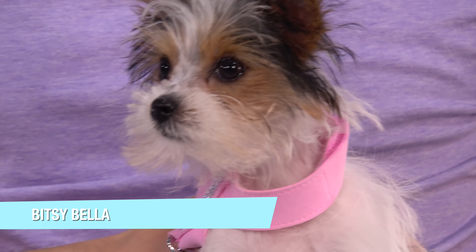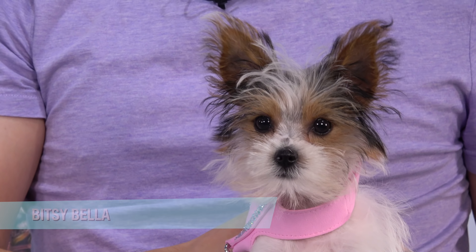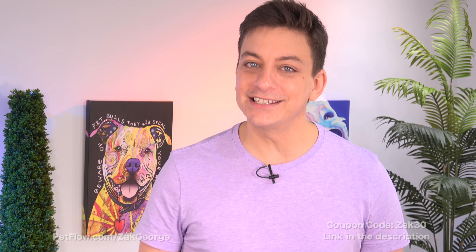Today's episode is sponsored by PetFlow. Dogs require lots of time and attention, and I know that a lot of you have busy lifestyles. One way to get some of that time back is to have your pet's food automatically shipped to your front door with PetFlow. Just enter code ZACK30 when you check out and you'll get $10 off your first three automatic shipments. All you have to do is choose your dog's food and tell PetFlow how often you want it delivered. I'll have a link and coupon code in the description below.